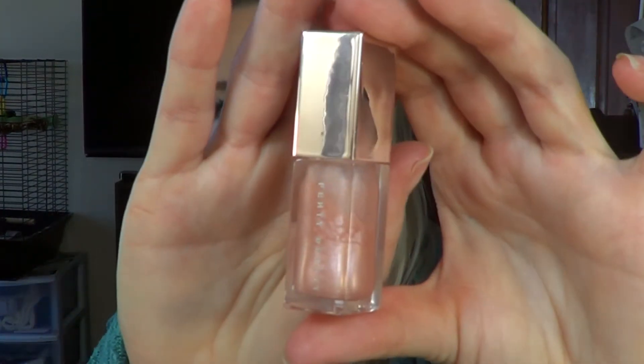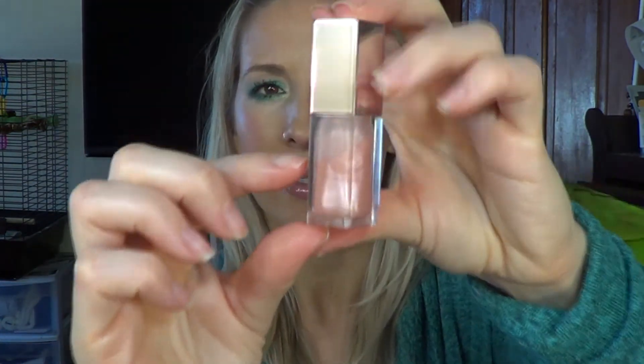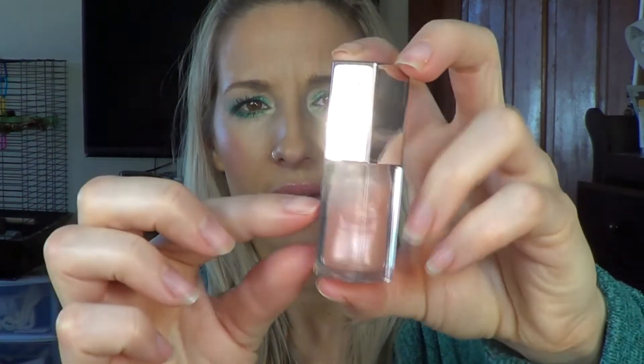Moving on — the Fenty Beauty Sweet Mouth gloss balm. I got a smaller size of it and they did come out with a bigger size, which I will be purchasing. I'm almost through it and I love it — it's a great go-to, doesn't give a lot of color, just a beautiful shine to your lips. That completes the makeup portion of the sample made me buy it.